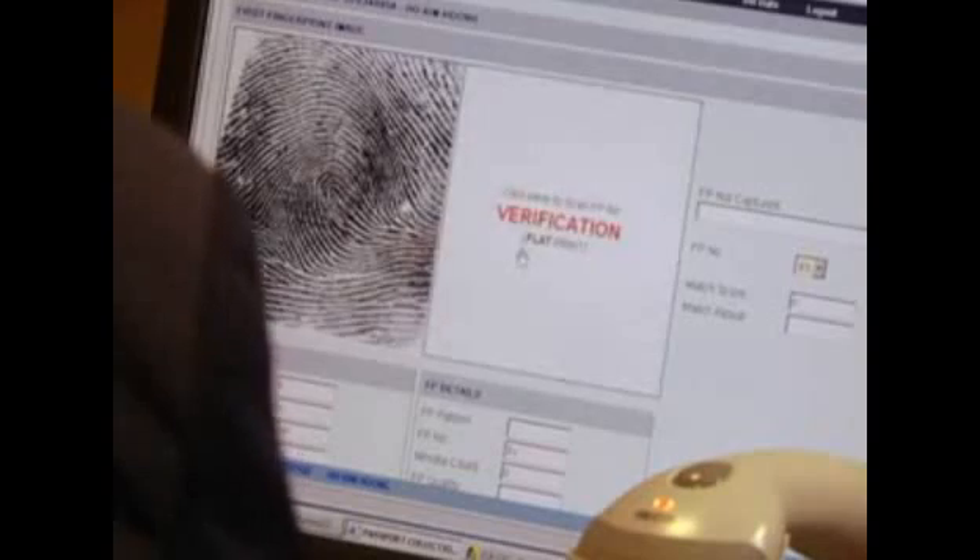For Singapore's Immigration and Checkpoints Authority, the ICA, facilitating the entry and exit of travelers without compromising on border security is a major challenge. The ICA engaged NEC to enhance the database to implement its decision for an advanced biometrics clearance system.